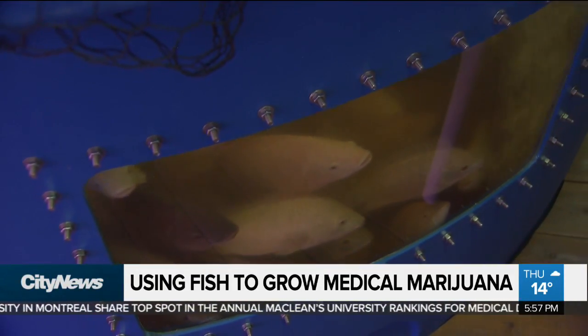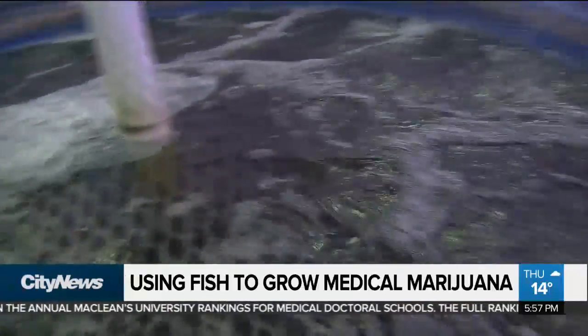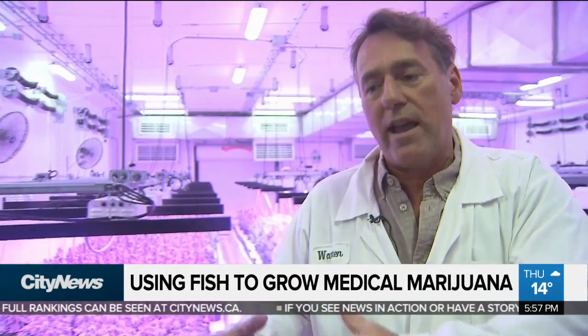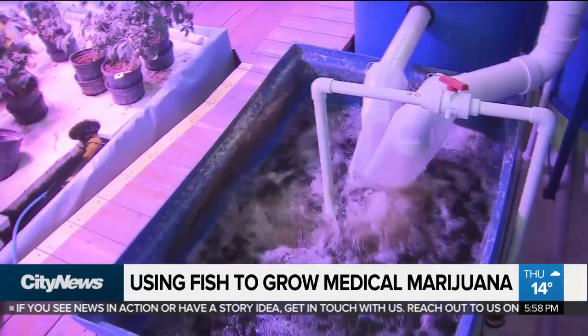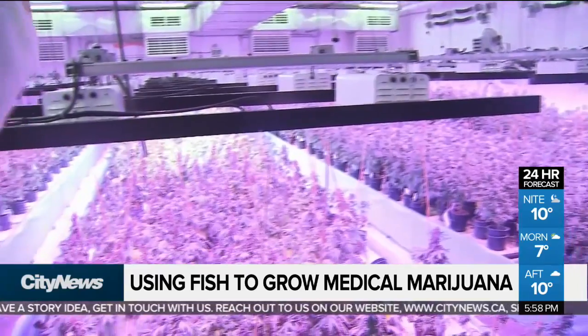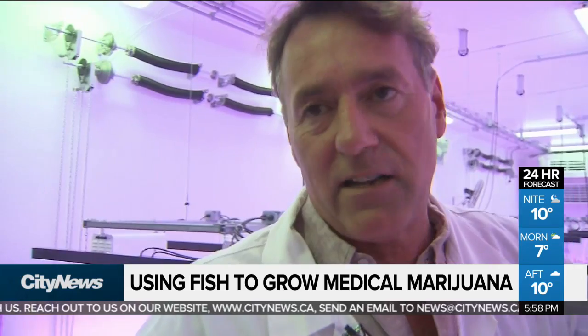Basically, we feed these fish three times a day. They create solid waste. That solid waste goes through clarifying tanks, mineralizing tanks, a bioreactor, and off-gas tanks — water flowing from one tank to the next, breaking down that solid waste microbially. The water from the off-gas tank has free-floating fertilizers inside. Pipes connect the off-gas tank to the rafts, the water flows down the rafts, returns on the end rafts, comes back into the sump, and from the sump back into the fish tanks.